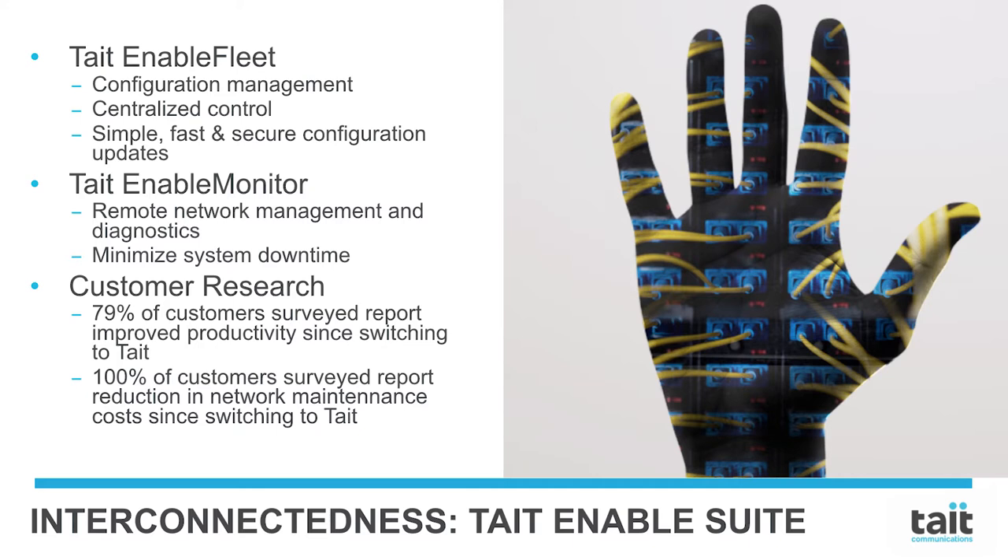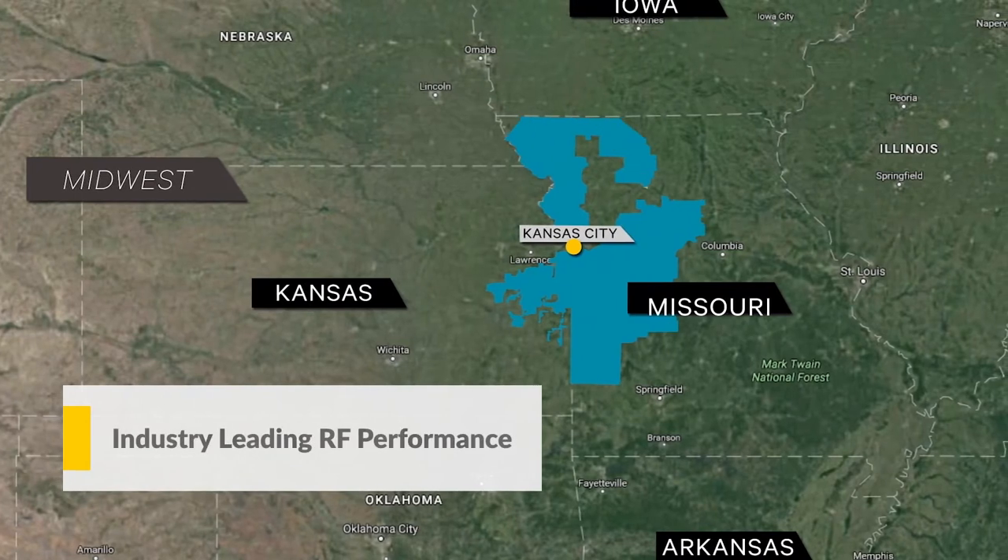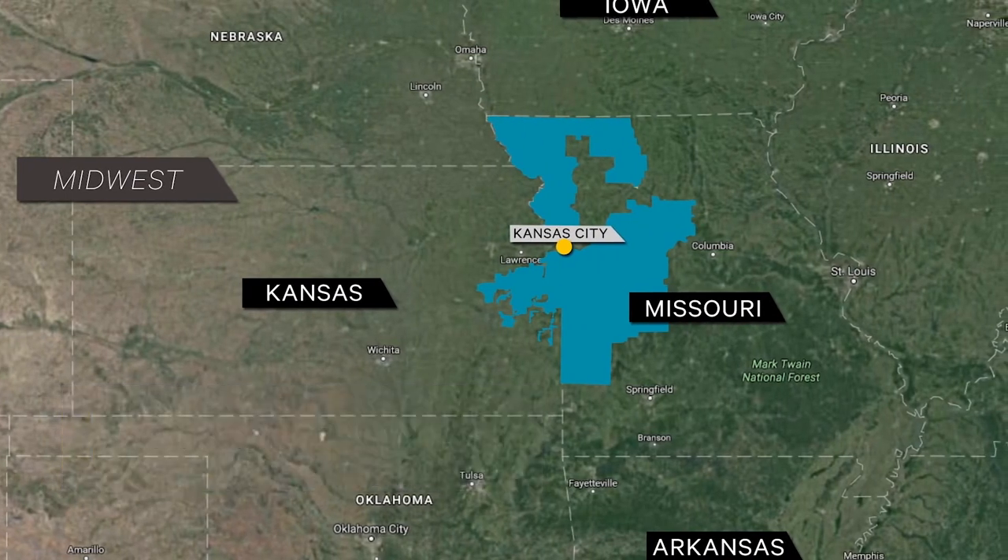Real-time monitoring allows immediate identification of potential issues, leading to fast responses that minimize system downtime. Industry-leading RF performance — better coverage, less money.